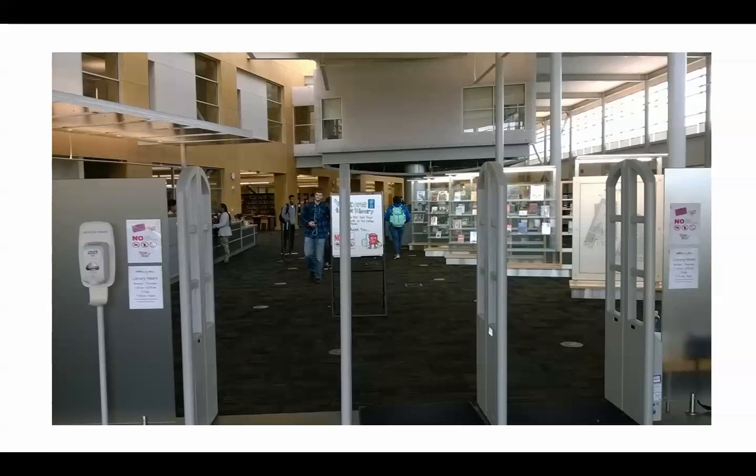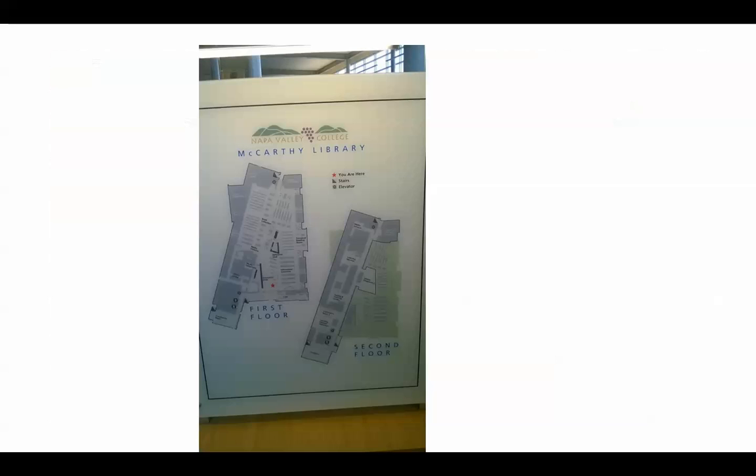As you enter into the library and go through the gates, you will see on your left the circulation desk and to your right some of the new books. You'll also see over to your right a map of the McCarthy Library giving you more detailed directions on where things are located. The McCarthy Library comprises primarily the first floor of the LLRC building.